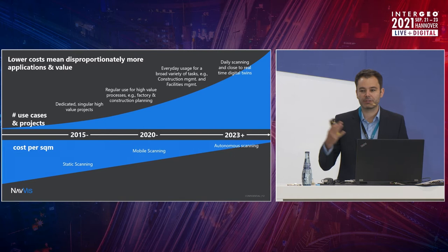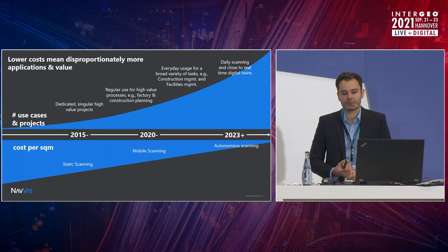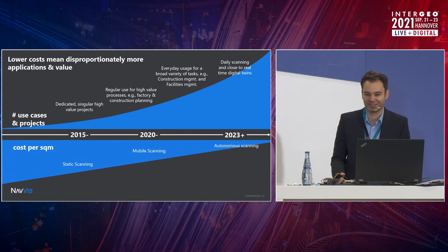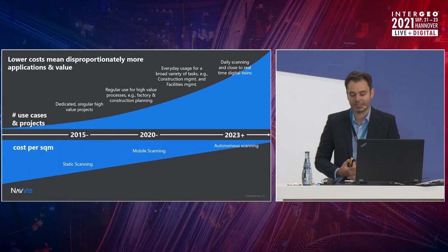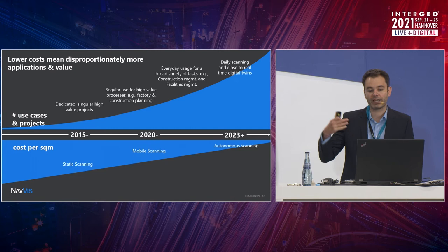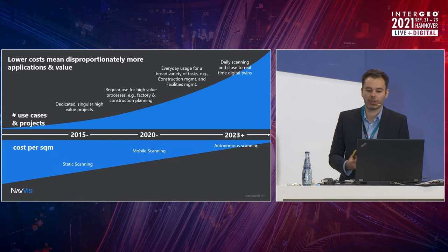This is of course not the end of the story. We've seen first providers at this Intergeo — and even the last few — that have started to provide autonomous scanning solutions. They really allow you to provide daily scanning without manual human interaction. These are still first prototypes showing us where we're going. So while mobile mapping has started in 2009, we now see first signs of autonomous scanning that will drive this trend even further, providing an almost real-time representation of our buildings and infrastructure.